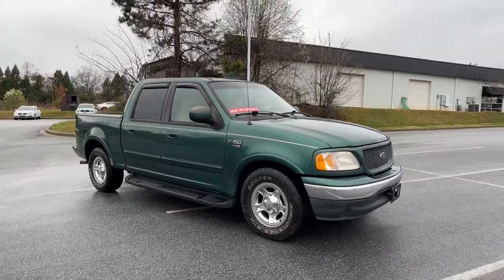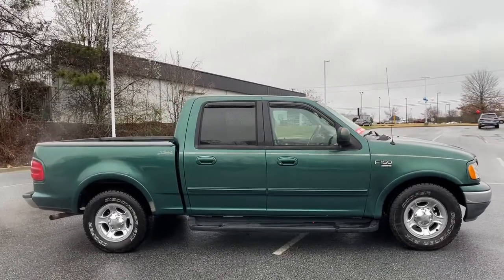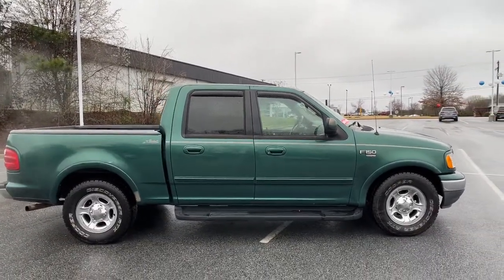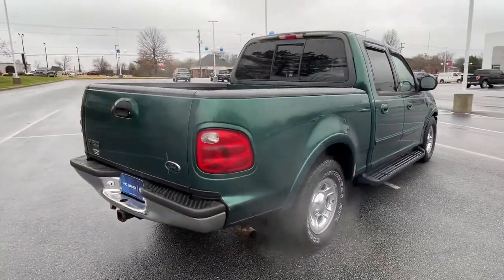Can you see yourself in the 2001 Ford F-150? With less than 200,000 miles on the odometer, this vehicle stands out from the rest. Take a closer look at this full-size F-150.